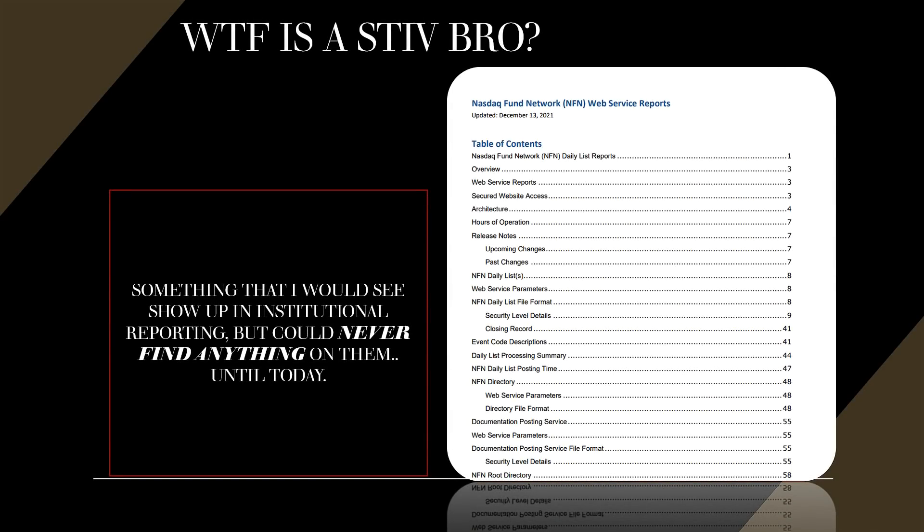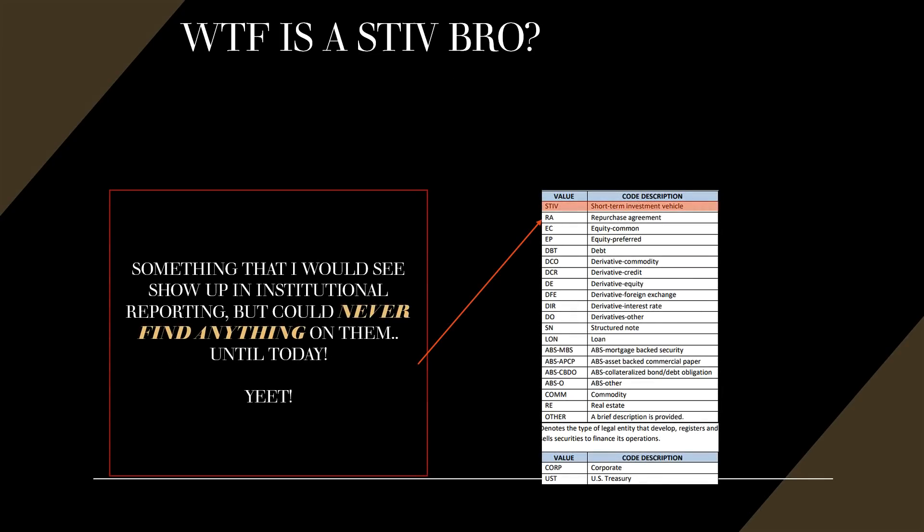It was something I would see show up in institutional reporting and 13Fs, but could never find anything on it until today. This came out on the 13th of December — it's the NASDAQ Fund Network NFN web service reports. When you look into the document you get confirmation that this is exactly what it is: a short-term investment vehicle. The repo market is, by definition, a short-term investment vehicle, especially in the overnight.